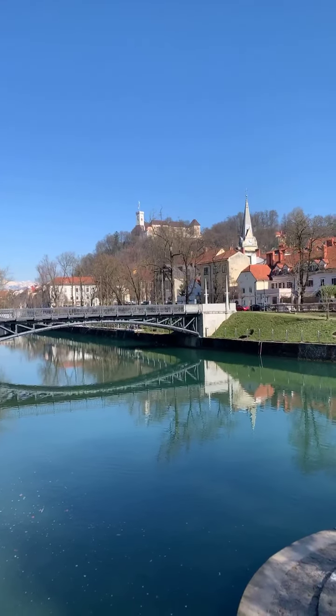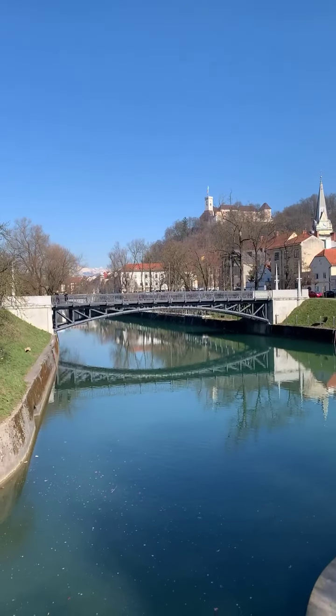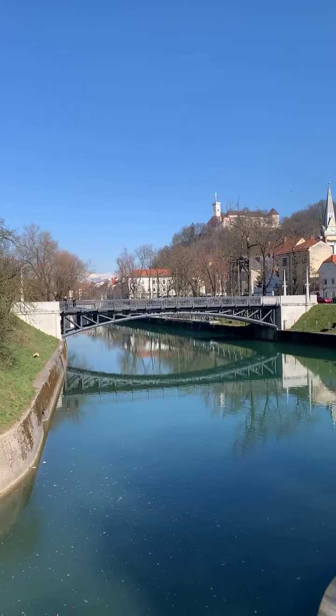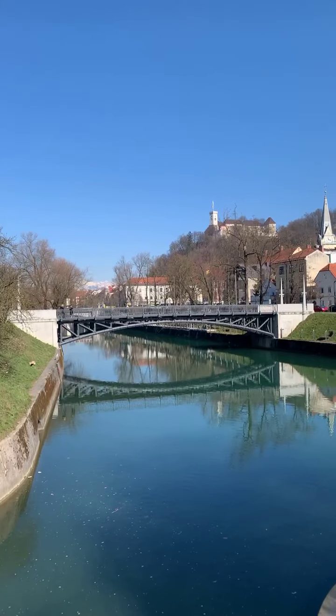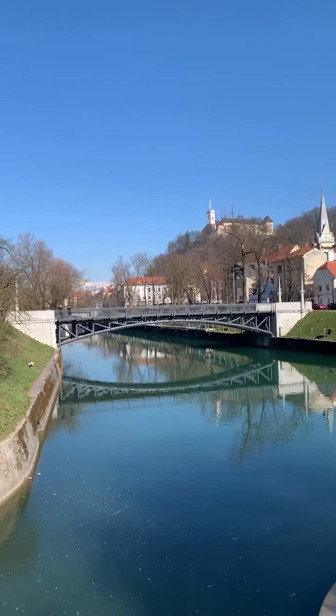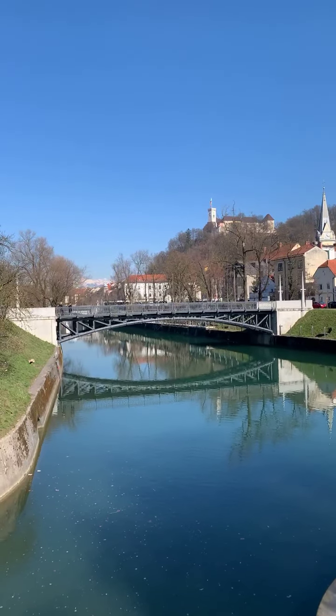St. James's Church. Ahead of us you can see Hradecky Bridge, which actually looks pretty new but it's already 160 years old. They just renovated it recently and put it in a new place here.